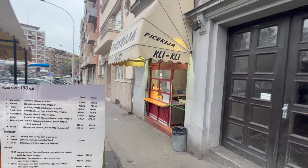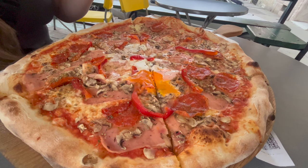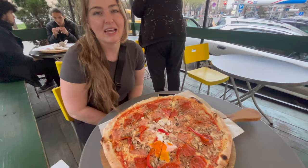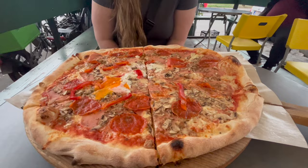Just across the street from us is a place called Pizzeria Klee Klee. Rylan found a link to it online and apparently students love to go here because of the good price and good food. So let's check it out. This is the Klee Klee pizza which has tomato, cheese, ham, mushrooms, eggs, pepperoni, sausage, pickled peppers, and oregano. Let's see if we can finish this. How much did it cost? Nine-twenty Serbian dinar — twelve Canadian dollars for this bad boy, which just smells amazing.